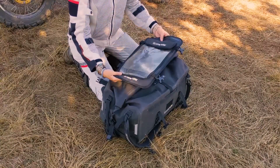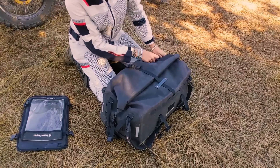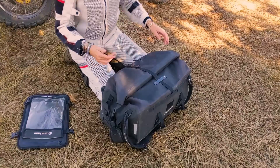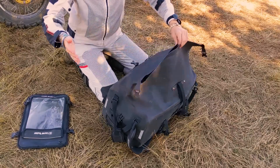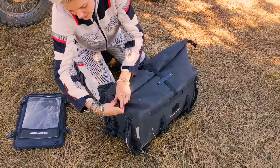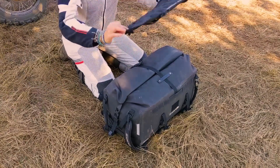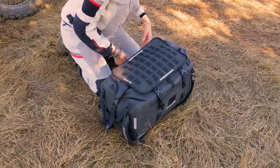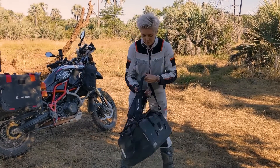There's also a waterproof pocket on the front and another pocket on the side — both very useful. To open and close the main compartment, it works as a roll-top: you roll it properly and the bag becomes waterproof, then you attach it here, here, and here — and that goes on top. That's how I use it.